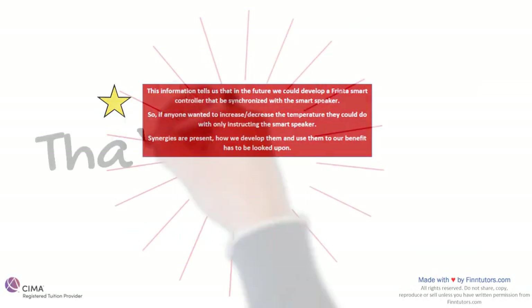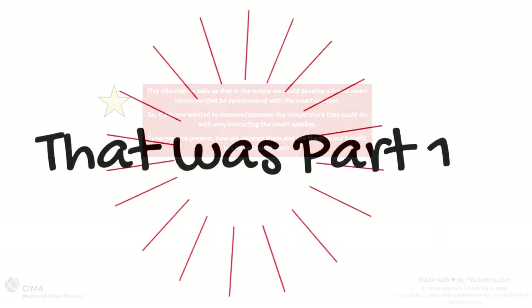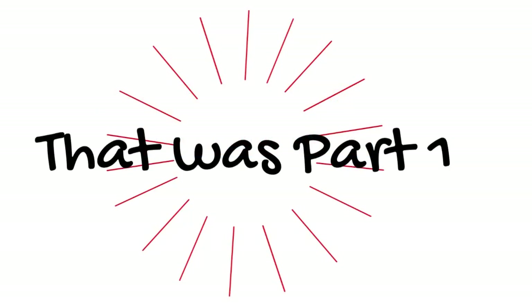That was part one of our pre-seen analysis. Part two and part three will be combined and presented to you in the next video. Make sure you are comfortable with part one and understand the method that we are following, that you have completely understood the points made in part one, and then move on to the next step.